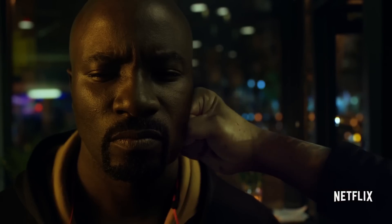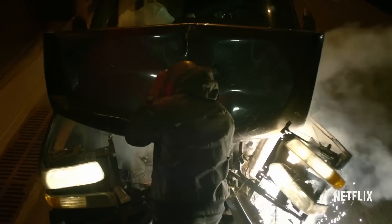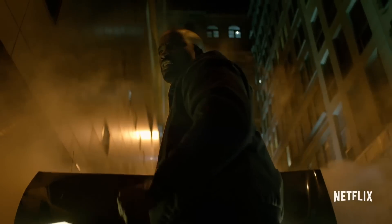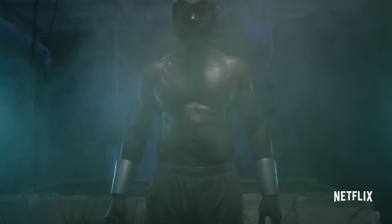Luke Cage is a superhero with both incredible strength and incredible skin. At least in Netflix's version of him, he has survived shotgun blasts to the face, explosions, and all manner of gunfire. But how strong would your skin have to be to repel bullets? And how could you make it like that?